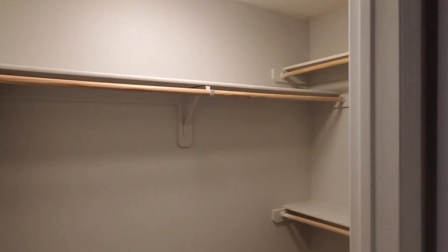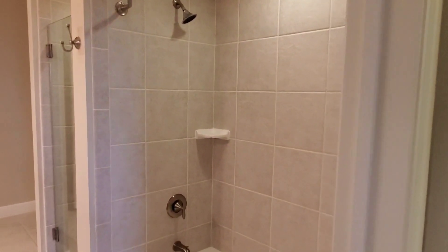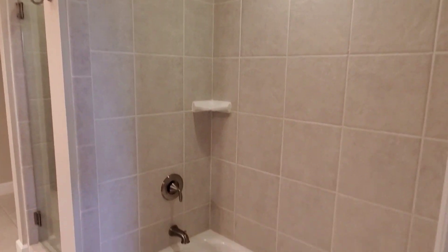As we lead into the bathroom, you'll find a walk-in closet on both sides. The bathroom features a porcelain tub and stand-up shower.